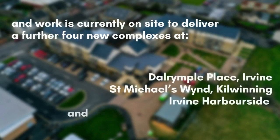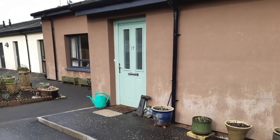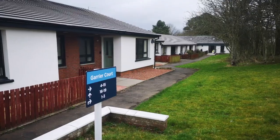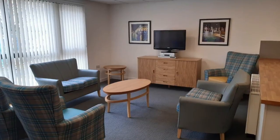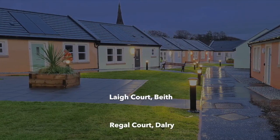These are at Dalrymple Place in Irvine, St Michael's Wynd in Cunningham, Irvine Harbourside and the former St Combs Place in Largs. And that's not all — plans are moving ahead with confirmation that 11 further complexes, which have not already been refurbished or redeveloped through the Strategic Housing Investment Plan, will be fully refurbished over the next five years.